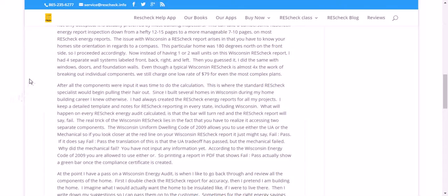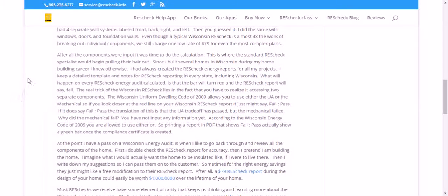Instead of having one or two wall units on this Wisconsin ResCheck report, I had four separate wall systems labeled front, back, right, and left. Then I did the same with the windows, doors, and foundation walls. Even though a typical Wisconsin ResCheck report is almost four times the work breaking out the individual components, we still charge the low rate of $79 for even the most complex plans.